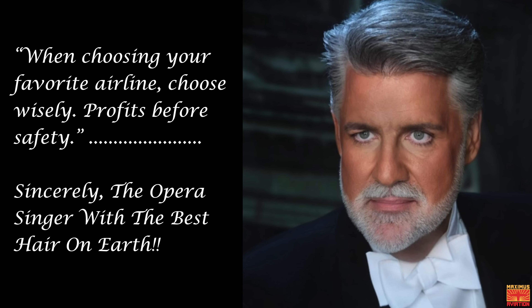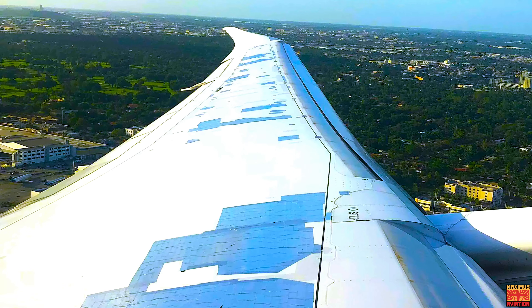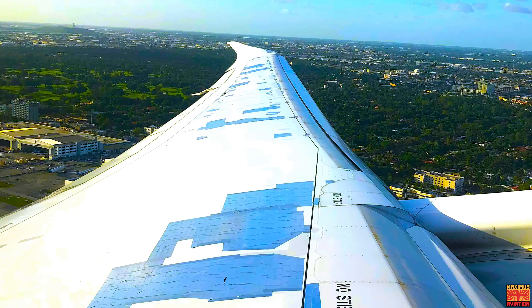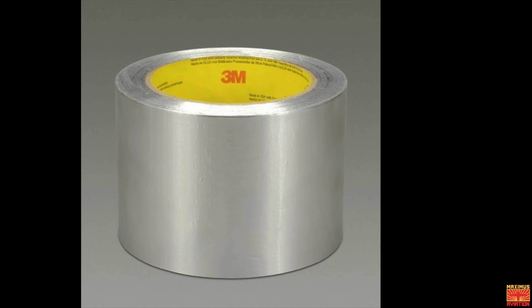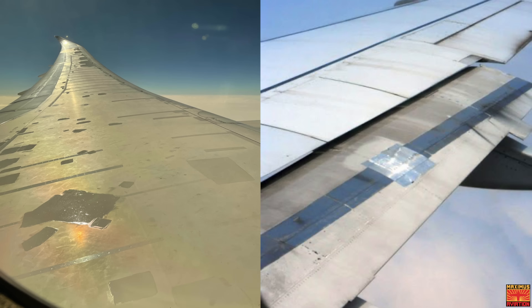Along with the picture, his post spread. When choosing your favorite airline, choose wisely — profits before safety, he added. The photo was also shared on Reddit. While at the time he joked the tape was being used for temporary repairs, it has since been identified as a commonly used aircraft repair tape called speed tape, which I'm pretty sure is still just duct tape.